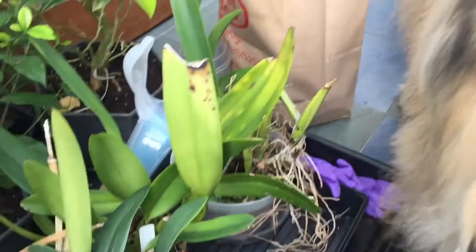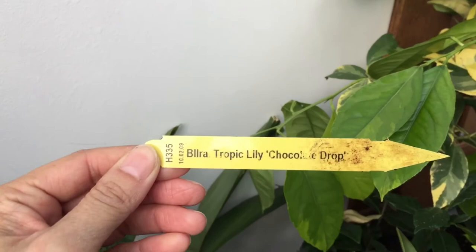Here's the original Puppy Love right next to the dog. I've also got this Tropic Lily Chocolate Drop — I have a lot of oncidium alliance hybrids and would be interested in trading this one.